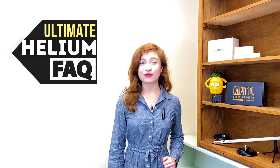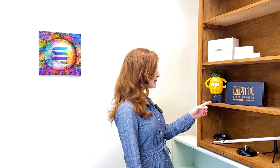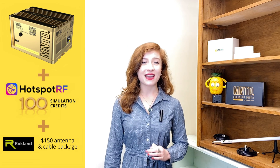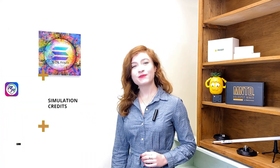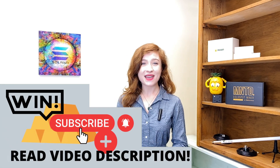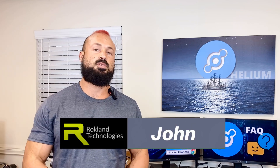Hey guys, it's Marina from Rockland Technologies. Welcome to our ultimate frequently asked questions video. Today we're going to cover your most commonly asked questions about your helium hotspot setup. Be sure to watch through the entire video, because today we are giving away this minted gold helium miner to one lucky winner, plus a free Rockland antenna and cable package. To enter, subscribe to our YouTube channel and read through our YouTube description for the final entry step. Now let's turn it over to John to get this FAQ started.